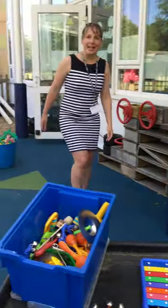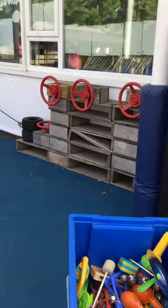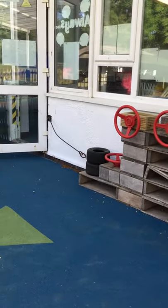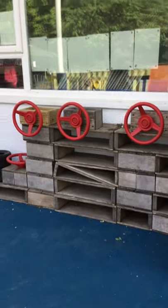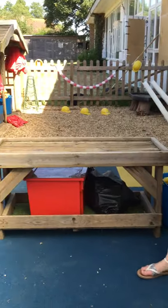Then over here we have our big construction area. Here is where you can build big things like castles and cars. We've got our steering wheels if you want to make a car, and wheels to add to it too. More construction area here as well for big building.